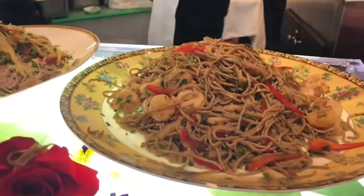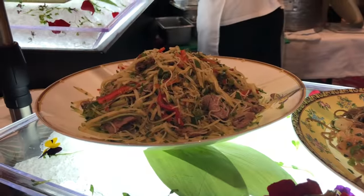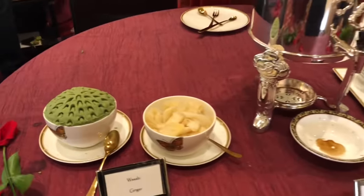Here we have soba noodle salad and Thai beef salad. To complement the sushi, they have wasabi, ginger, and soy sauce.